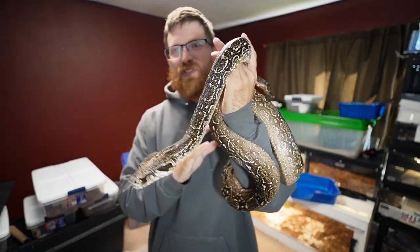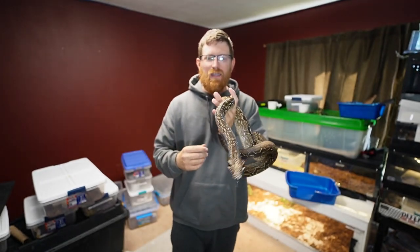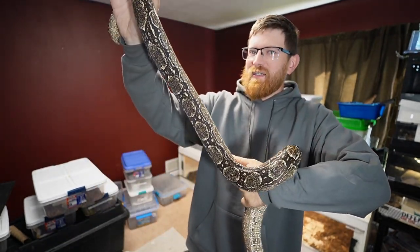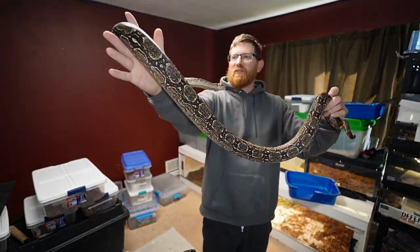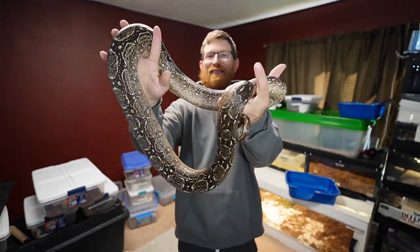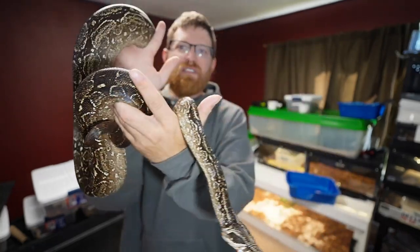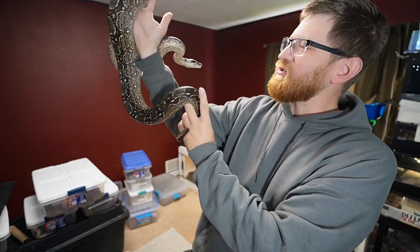This is the Argentine boa — she's 100% locality, nothing has been added into her, which is amazing. This is basically what you would see if you went down to South America and found one crossing your path. Unfortunately, in the next couple of years that's going to be getting less and less common because they are on the watch list or endangered list, due to the human population moving in for agriculture and building and taking over their natural areas, which is really sad.